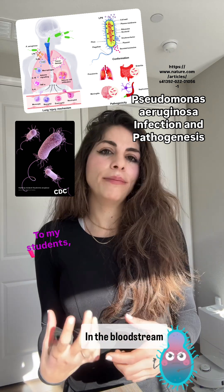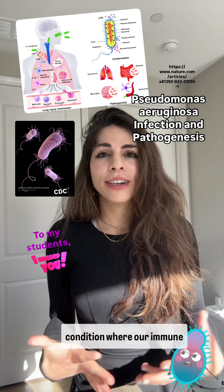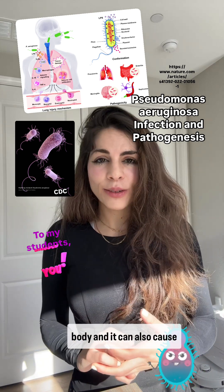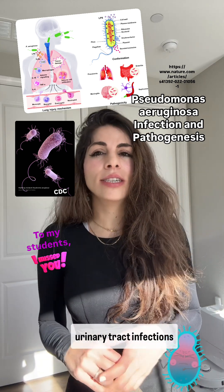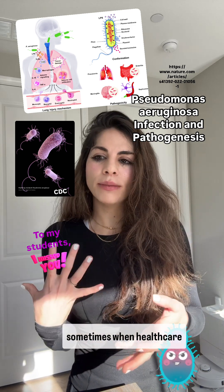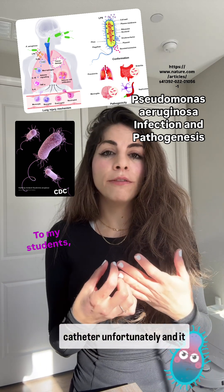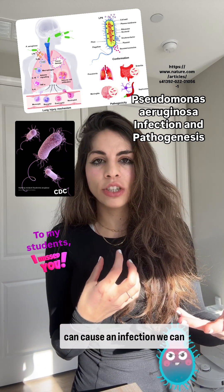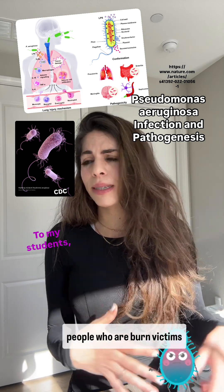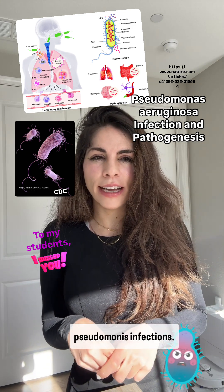In the bloodstream, Pseudomonas can lead to sepsis, which is a life-threatening condition where our immune system overreacts to the infection and damages the body. It can also cause urinary tract infections, especially in people who have catheters, where the microbe can be present on the catheter and cause infection. We can also see infections in burn victims and many other areas where Pseudomonas infections are prevalent.